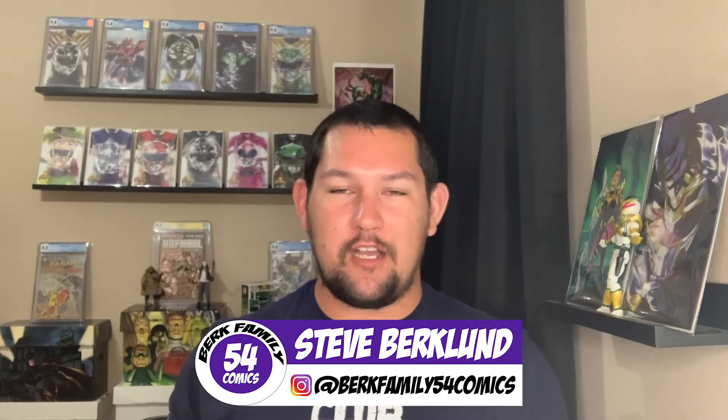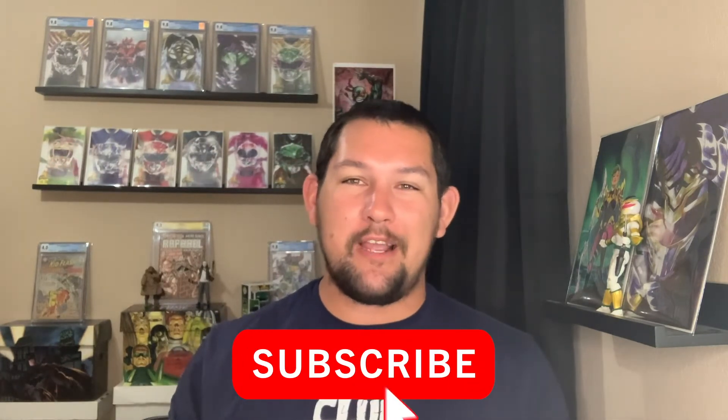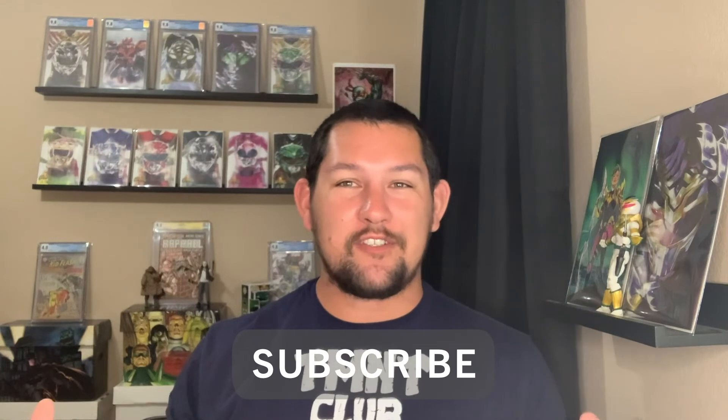Thanks for watching — again I'm Steve from Burke Family 54 Comics. Let me know in the comment section how awesome these Power Ranger exclusive covers are for Joel's R Collectibles. I think they're both amazing and I'm excited to see you guys talking about them. Again I'm Steve, and as always — Go Cats! Calabunga! And it's Morphin Time! I'll see you guys next time.